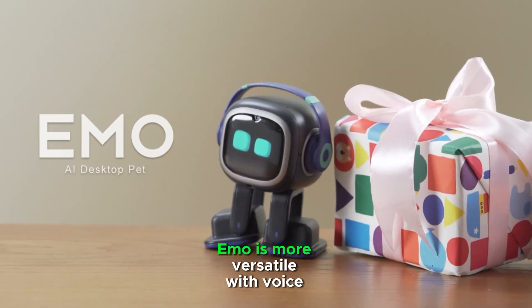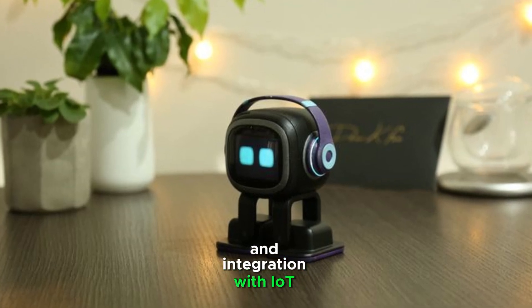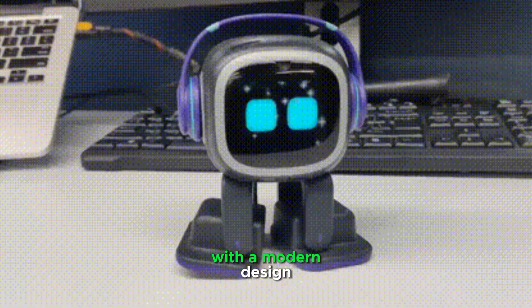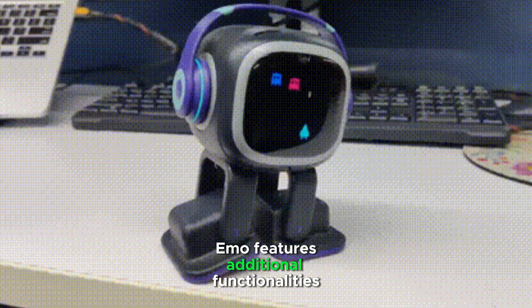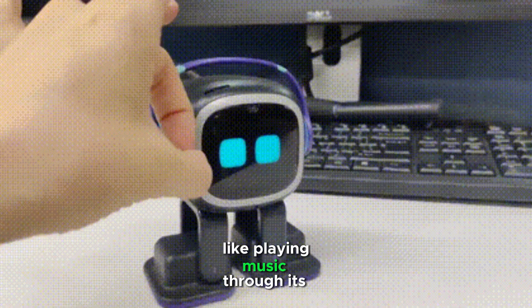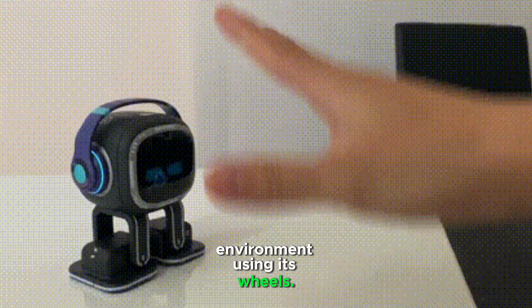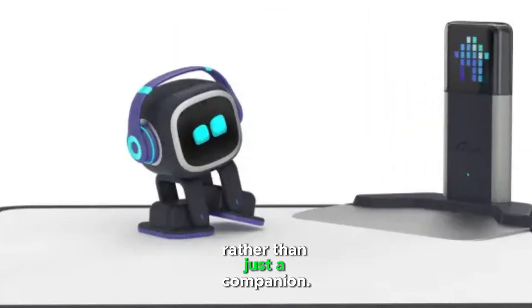EMO is more versatile with voice recognition, smart assistant capabilities, and integration with AYA devices. It is sleek and futuristic, with a modern design that feels more like a tech gadget. EMO features additional functionalities like playing music through its built-in speaker and exploring its environment using its wheels. It is a virtual assistant with added personality rather than just a companion.